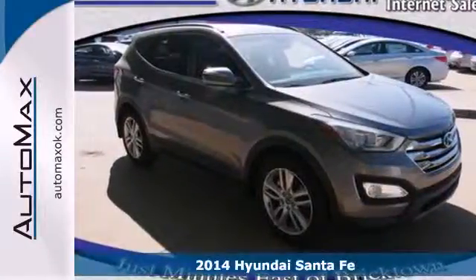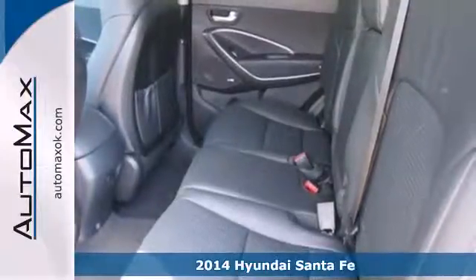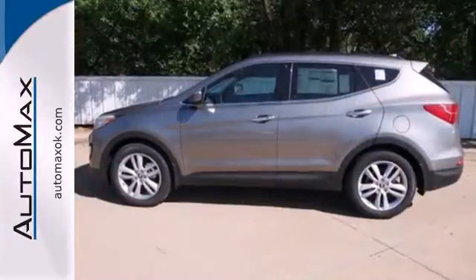It's a 2014 Hyundai Santa Fe. Stand out in a crowd with its blend of performance and comfort. You'll marvel at the details like keyless entry, heated mirrors, and a multi-function steering wheel.